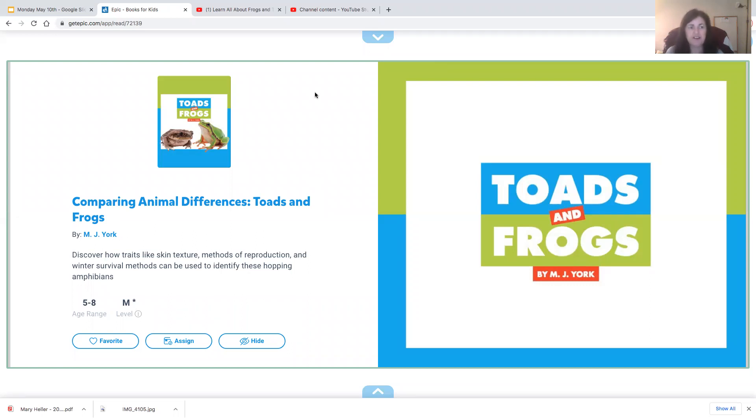Ms. Notos has been teaching us about non-fiction. So this book will have real pictures in it, and it will teach us real facts about real frogs and toads.